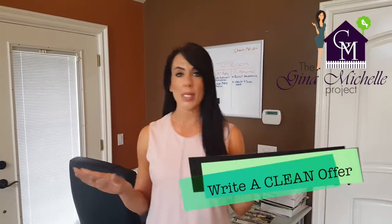4. Write a clean offer — meaning no unusual terms or requests like can the seller throw in their living room furniture, their flat screen TVs, their small dog, etc. All that can be negotiated after our offer is accepted. Offers should be clean and easy to present to the seller.